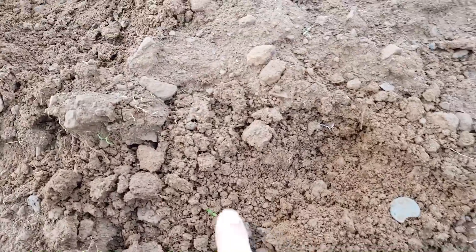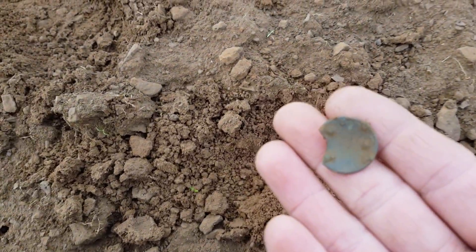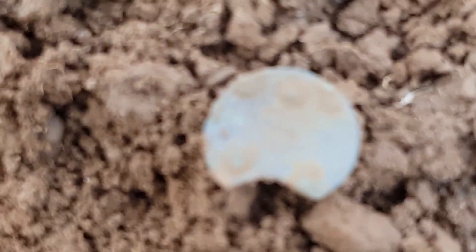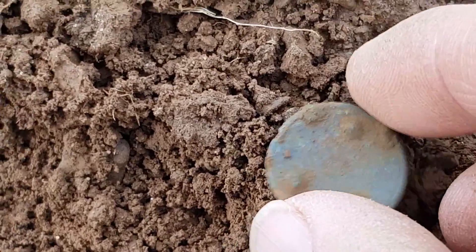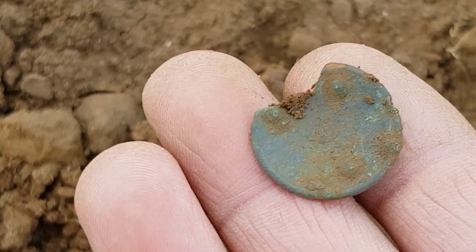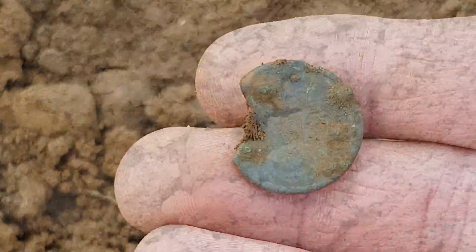This one was reading in at 30 - I thought it was a hammered, gave the same signal as a hammered. We have a lovely old button with dimple things on it, so not sure of the age of that. Another different button again - just keep on getting these buttons guys. See you on the next.